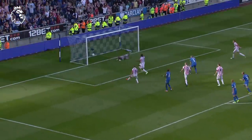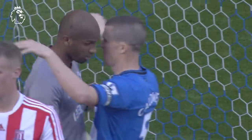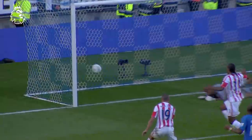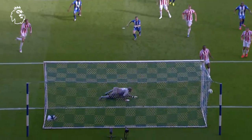Here he goes, deflected. Oh, Alhamsi with a wonder save. Outstanding from the goalkeeper. Look at that massive deflection. That's one of the best saves you'll see. Really is. Totally gone the wrong way. Wrong-footed. Big hand on it. Absolutely magnificent save.